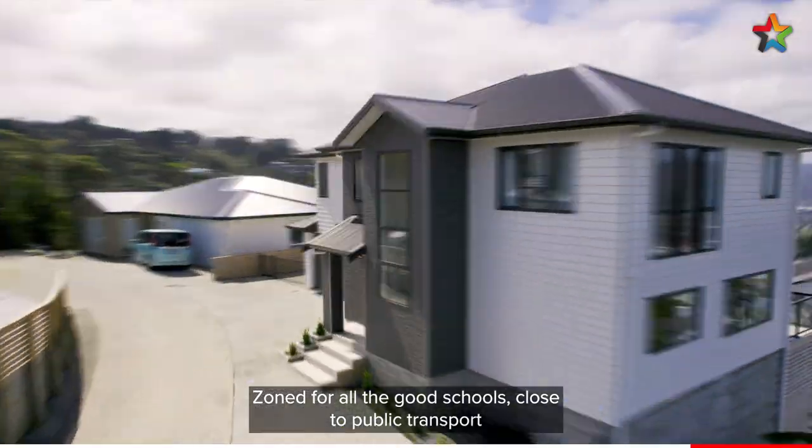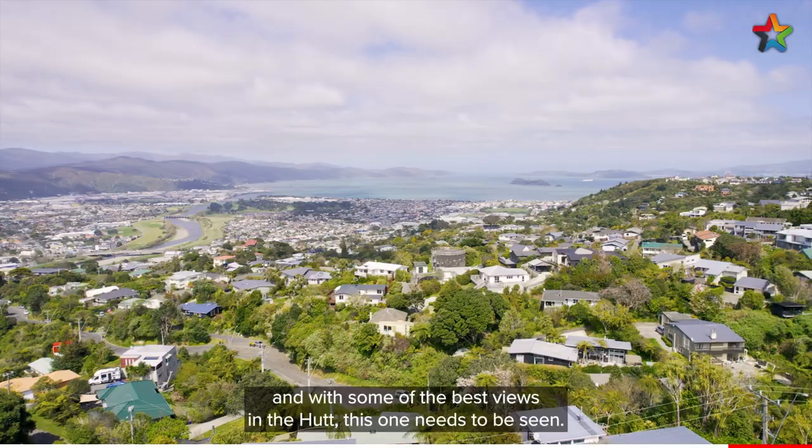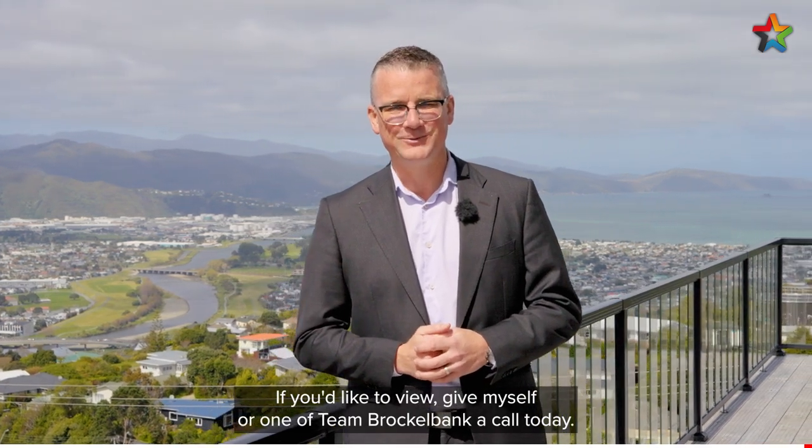Zoned for all the good schools, close to public transport and with some of the best views in the area, this one needs to be seen. So there you have it — a stunning home, an awesome location. If you'd like to view, give myself or Team Brocklebank a call today.